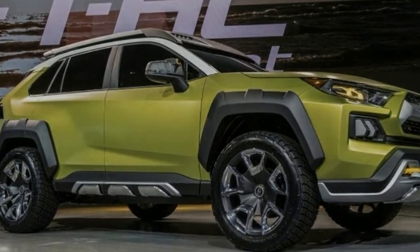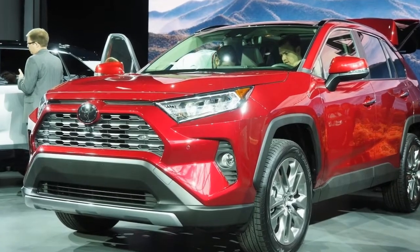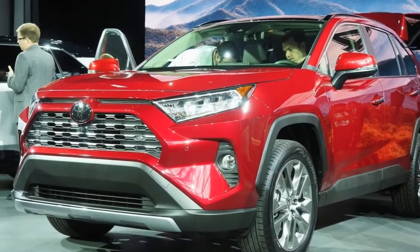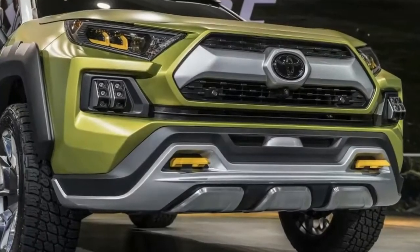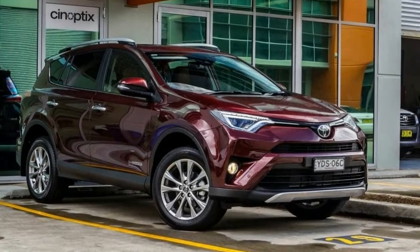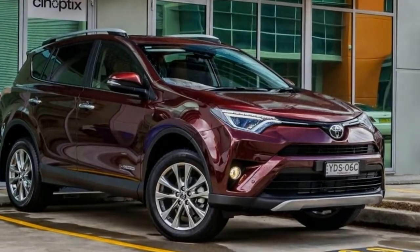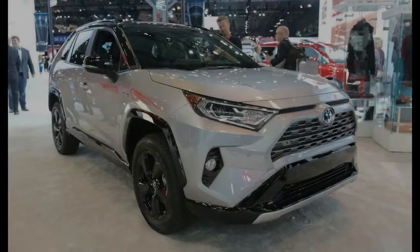Expect the new RAV4 to hit dealers late in 2018, with the hybrid following sometime in early 2019. I'm really glad that Toyota has decided to make the new RAV4 a little bit more truck-like than the previous version. The current 2018 RAV4 just looks a little bit too car-like in my opinion, and this new look will really set it apart from the competition.